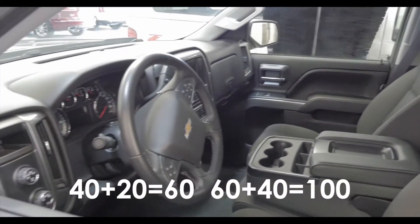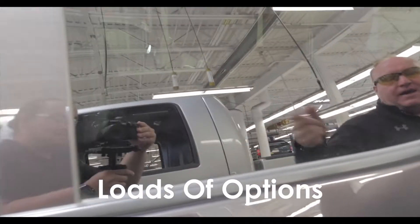That equals a hundred, right? Air, tilt, cruise, automatic four-wheel drive, bed liner.